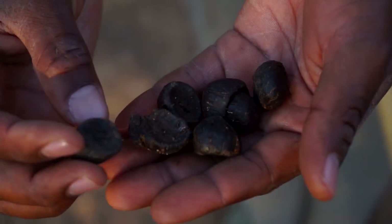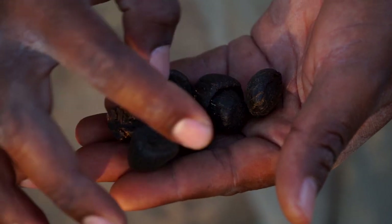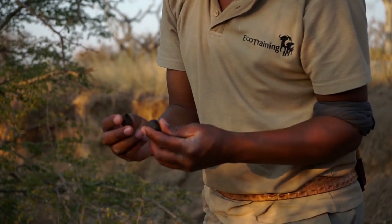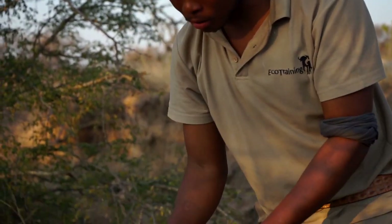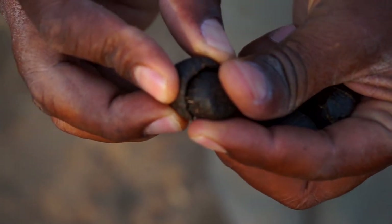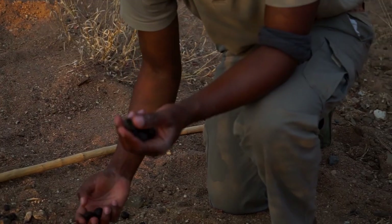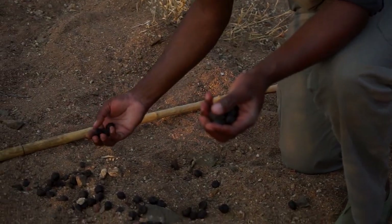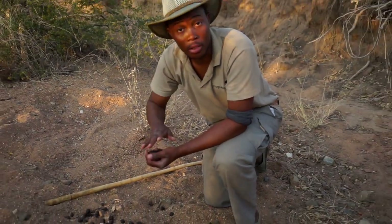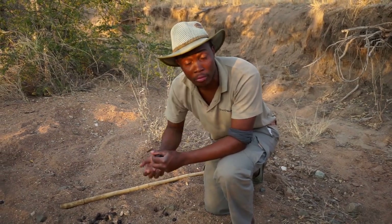When the animal defecates their pellets, because they're still fresh and moist, when they hit the ground everything gets squashed — as you see here — and they end up having this little hole. This is actually not really the norm to find everything in one place; they generally defecate their droppings whilst traveling.